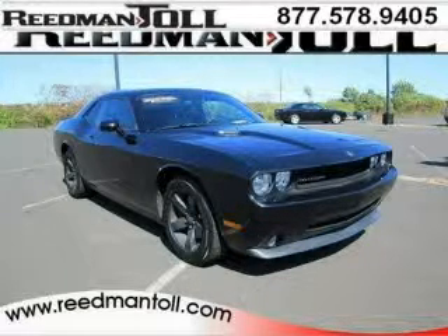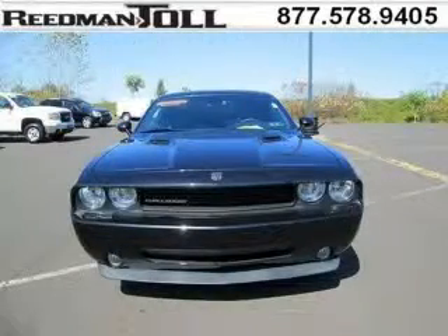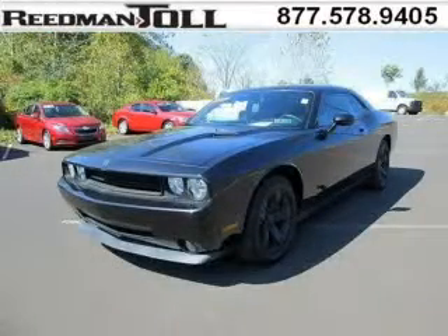Do you want to stretch your purchasing power? Well, take a look at this outstanding 2009 Dodge Challenger. This Challenger would look so much better with you behind the wheel instead of sitting on our lot. And with climate control and automatic transmission, it's bound to sell fast.